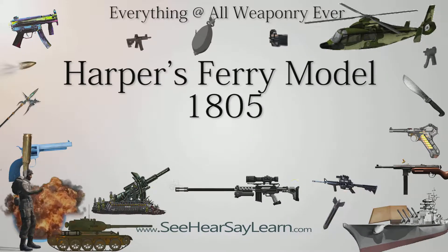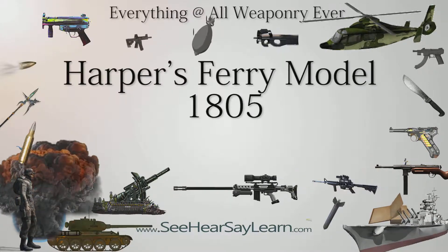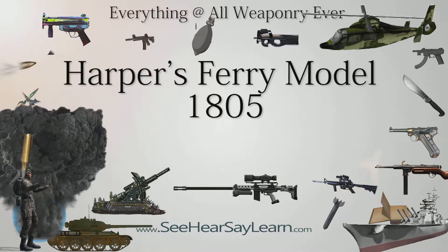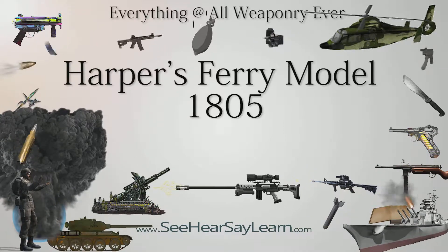The Model 1805 U.S. Marshal Harper's Ferry Flintlock Pistol, manufactured at the Harper's Ferry Armory in Virginia — now West Virginia — was the first pistol manufactured by a national armory.